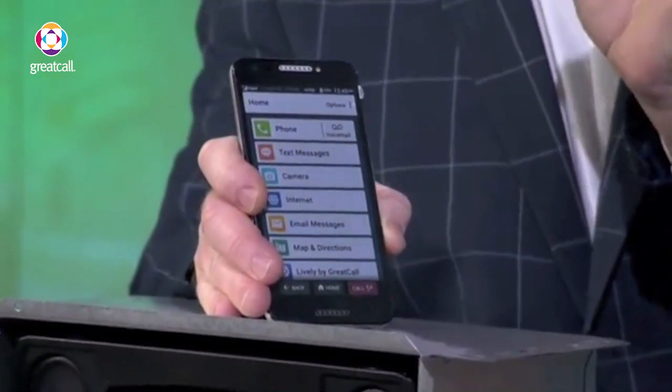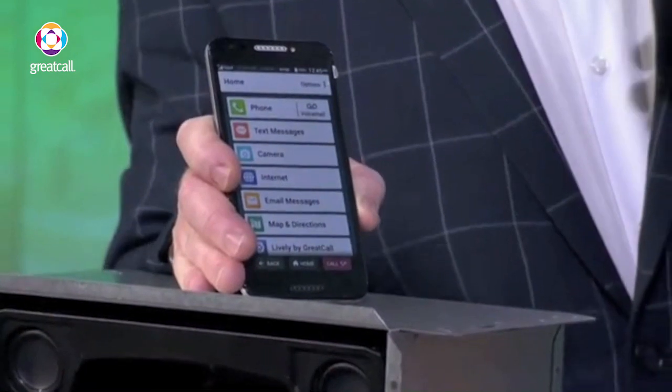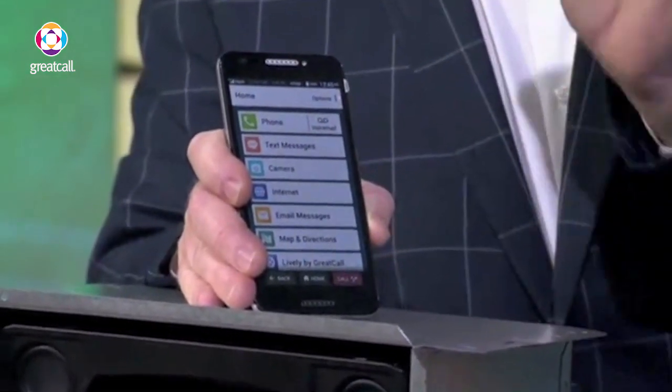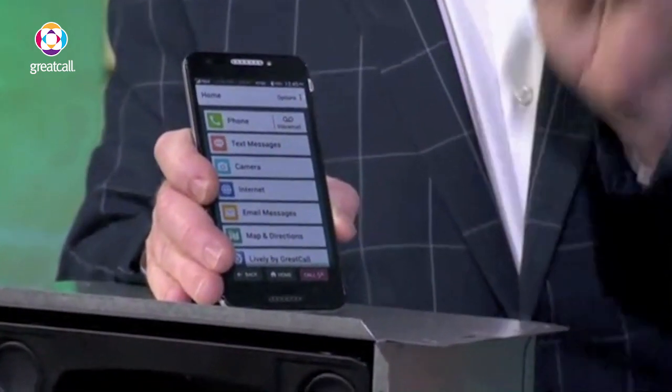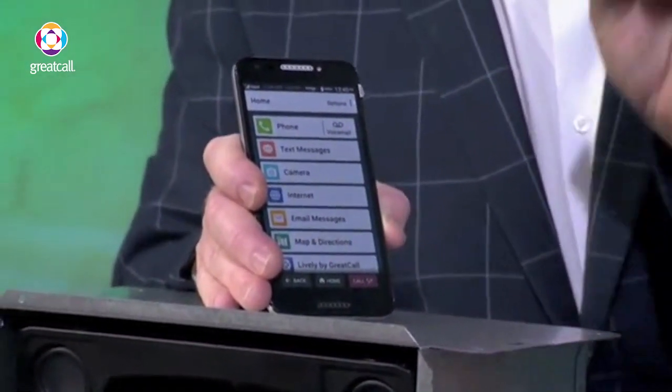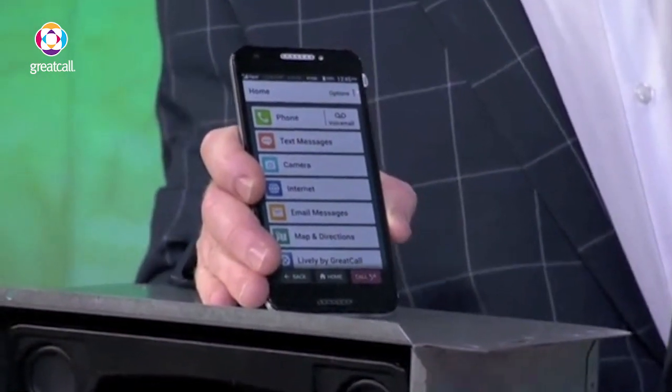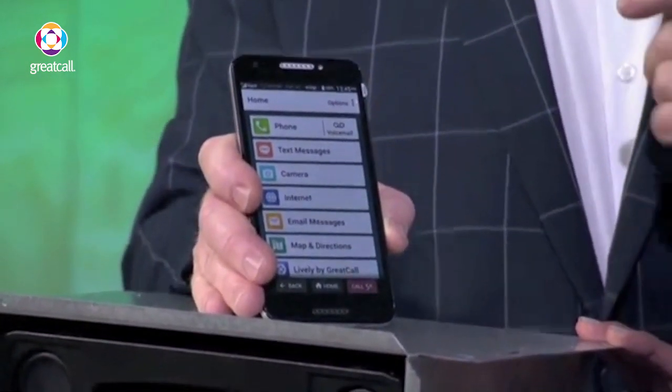And with their one-touch five-star, everybody said we don't want all those complications — this is what we want in a smartphone. We want the ability to touch that five-star button that says, I can now communicate with an emergency response trained person that knows who you are. So let's say you're a diabetic and you're having an issue right now — they're going to get you the help you need with one touch and one button.